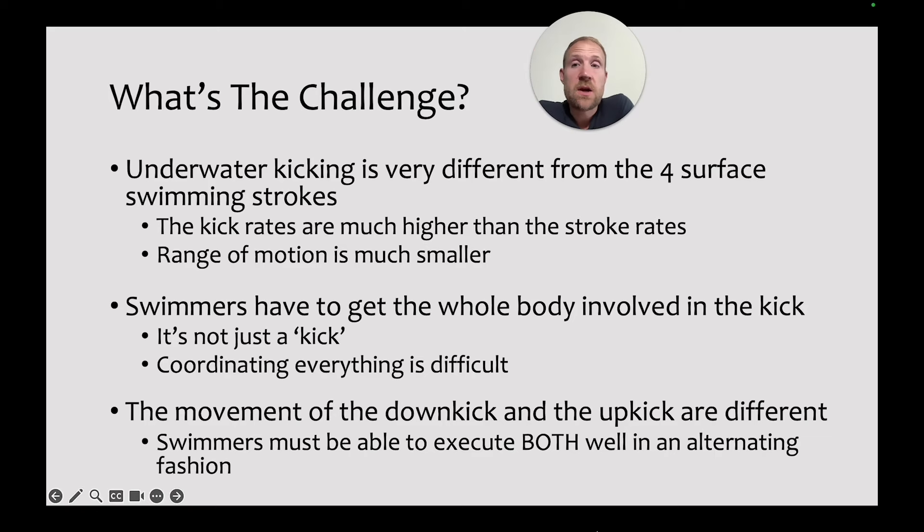What's the challenge? It's very different from the four surface swimming strokes. Kick rates are much higher than the stroke rates swimmers see with the arms, and the range of motion is a lot smaller. It's a very different feel and skill set. Swimmers also have to get the whole body involved — the name is a little misleading because it's not really just a kick. It's a coordination of the whole body starting from the upper body, a wave traveling down resulting in a snapping, whipping, kicking action. If swimmers just focus on the kick, it's going to be a lot more difficult and tiring to create speed.